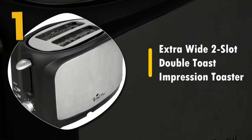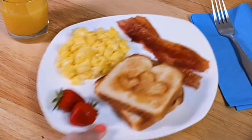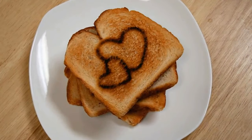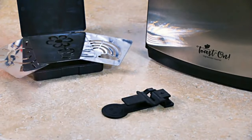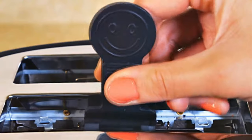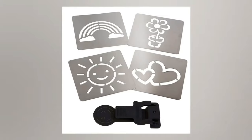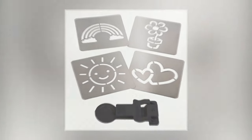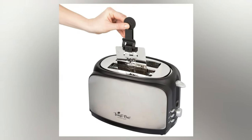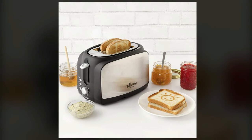Number one: Extra Wide Two-Slot Double Toast Impression Toaster. The Impression Toaster from Kusina Pro takes the number one spot. With four interchangeable design plates in the shapes of hearts, flowers, a sun, and a rainbow, this option provides the absolute most artistic variety. Magnetic safety clips are included to help remove the design plates with no hassle. The removable slot tray made it easy to trap crumbs and clean up after use. Overall, I'd recommend this to anyone looking for a novelty toaster that gives you a selection of different design options — in particular, it's fantastic for families with kids.